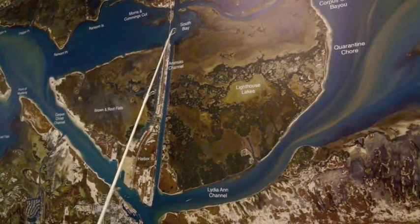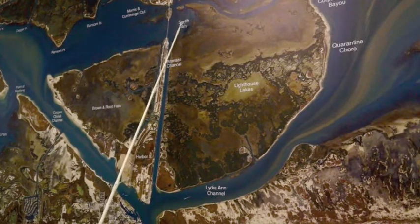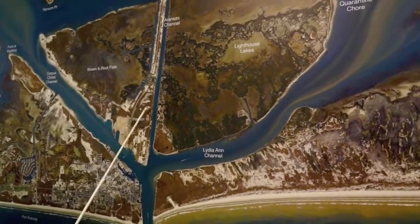Over in South Bay we've got a north wind and outgoing tide combination. We're catching some reds up in these little cuts up there — probably cut pin perch or cut mullet. We're also catching some nice trout and a few flounder down through this channel, the range of shrimp channel, all the way down through here.